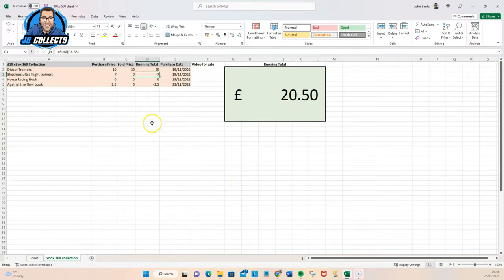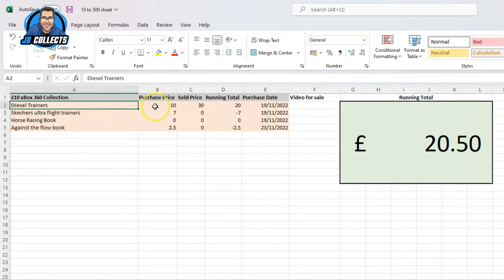Here's the sheet — everything's going to be logged on here. The Xbox 360 collection. You can see the stuff we bought: the Diesel trainers — paid a tenner, sold for thirty quid straight away. Then with that money I went back out and got three more items: the Skechers at seven pounds — not sold yet; the horse racing book which was free — not sold yet; and the other book at two pound fifty — not sold yet.